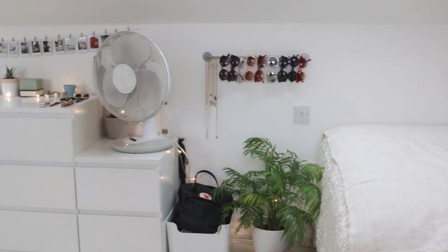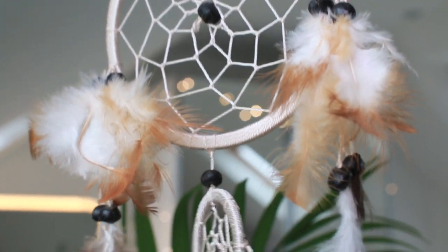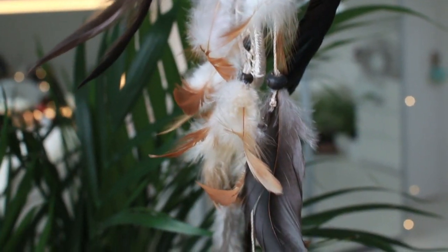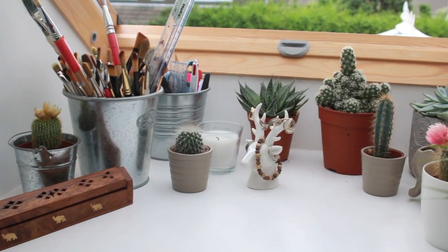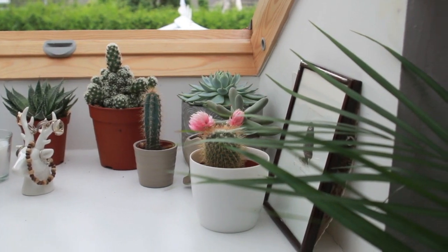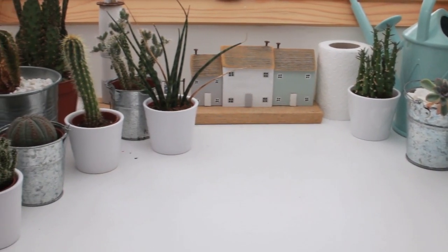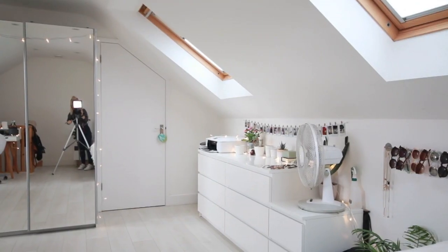Here I have my fan, which keeps my room cool at night, my little sunglasses rail, my Kanken bag, and a random plant. This is a dream catcher I got on holiday with my best friend Emma in Mallorca — we went into this crazy little shop with the cutest things. On the windowsill by my desk I've got my incense burner, paintbrushes, little cacti, and a ring holder. The windowsill by my makeup table has more succulents and some tissue paper.